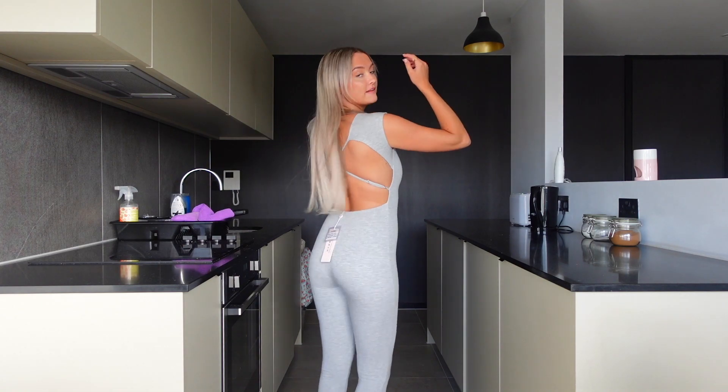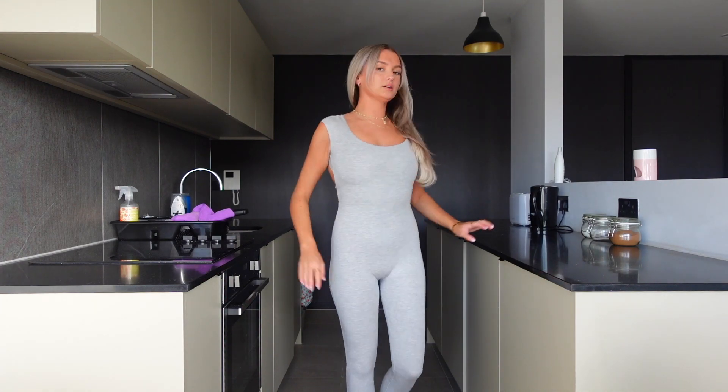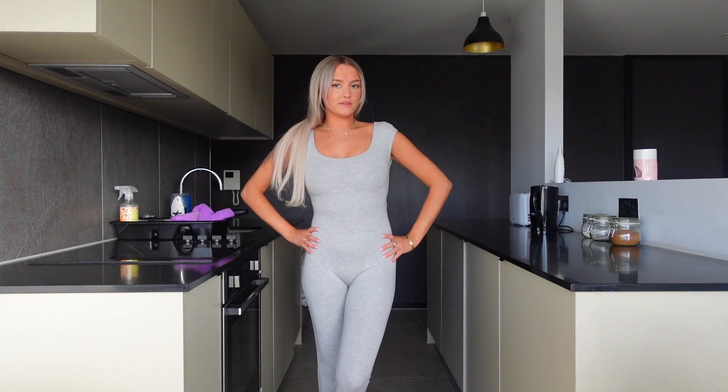The next one I got, I was a bit unsure about because they only had it in a size 6, and obviously I'm a size 8 and I always get a size 8 in Opoly. But it does fit, and I feel like I'm kind of glad that I got the smaller size because it's very sucky inny. It is this grey jumpsuit, which I just think — how nice is this? It's got a cut out back. This probably isn't really going out vibes, but I could wear this to just chill and lounge about.